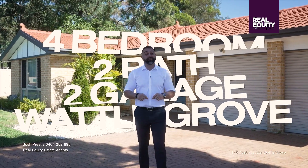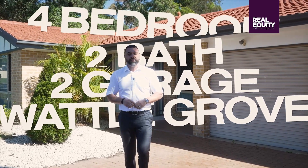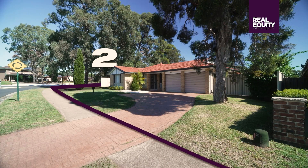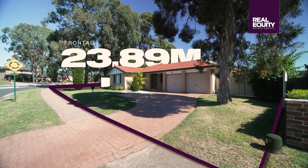For anyone searching for a nice big single-story four-bedroom home in Wattle Grove, you would have noticed they're few and far between. There are a few things I really like about this particular property. Firstly, it's got a beautiful wide frontage of close to 24 meters, so it's got plenty of street appeal.